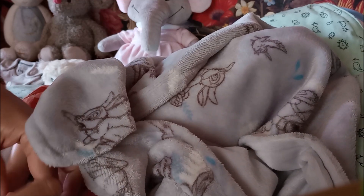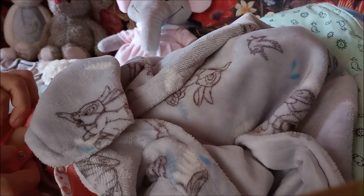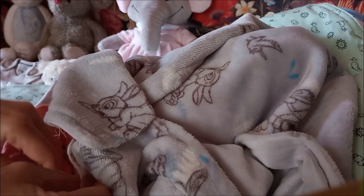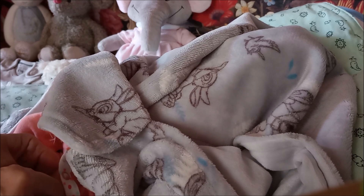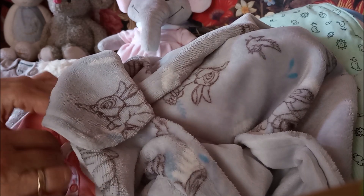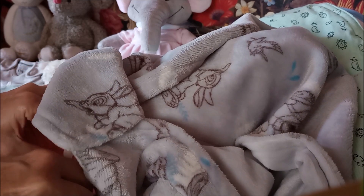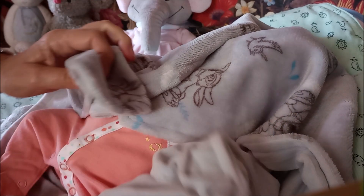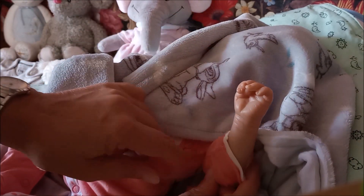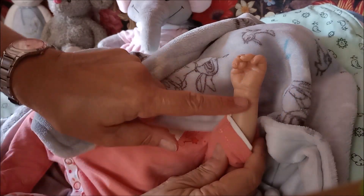I am going to change her for Team Thursday, so then you will see all her details. She has all details, but she is a pale baby. Anyway, you have to look for her, and I have to get used to her - as always with my own work, I have to get used to it. Here is one tiny lovely hand, and you can maybe see her veining here on her hands.